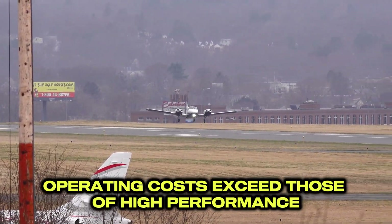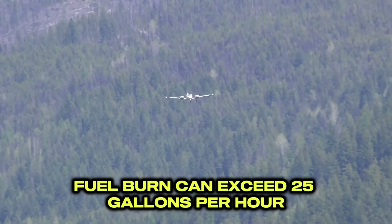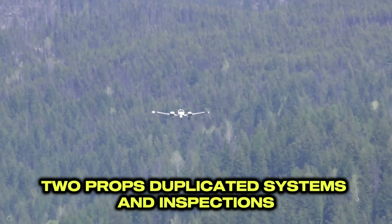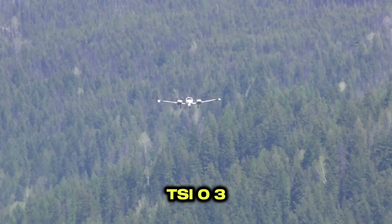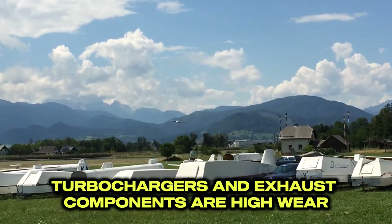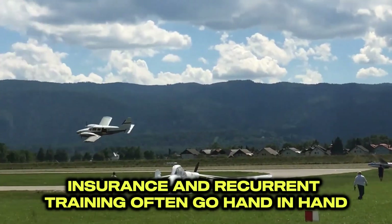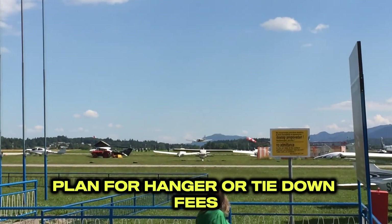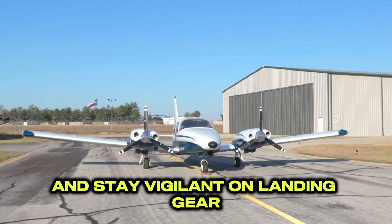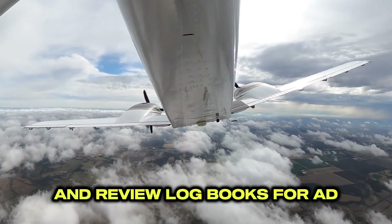Ownership is a significant commitment. Operating costs exceed those of high-performance singles — two engines to feed, with combined cruise fuel burn that can exceed 25 gallons per hour. Maintenance doubles: two engines, two props, duplicated systems and inspections. Engine overhauls are major; TSIO-360 TBOs typically range about 1,400 to 1,800 hours. Turbochargers and exhaust components are high-wear — inspect closely. Insurance and recurrent training often go hand-in-hand; expect annual proficiency requirements. Plan for hangar or tie-down fees appropriate to your climate and corrosion risk. Watch for corrosion in coastal climates and stay vigilant on landing gear system health. Always get a pre-purchase inspection from a PA-34 experienced mechanic and review logbooks for AD compliance and damage history.